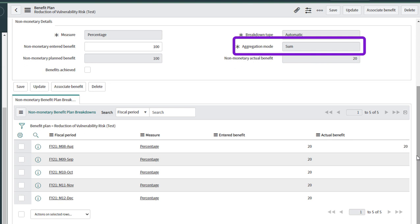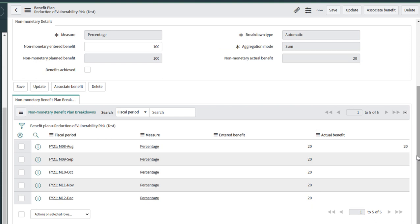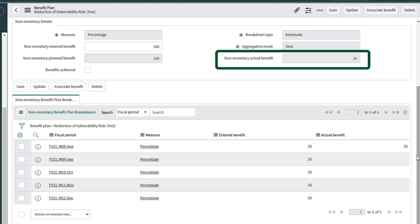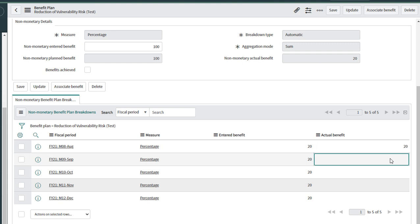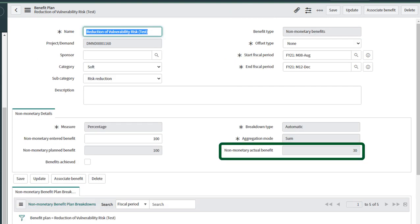Because the aggregation mode is sum, it will add the actualized benefits from the benefit plan breakdowns. You'll notice that some of the benefits have been actualized. Here we're modeling 20%, because in the August benefit breakdown we entered 20% actual. Let's enter an actual benefit of 10% for September. Refresh the screen, and we see the benefit plan has been actualized to 30%, since the aggregation mode is sum.